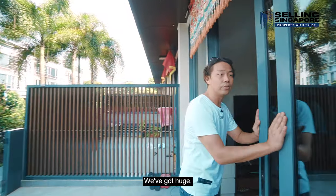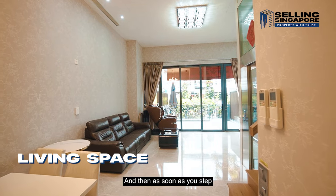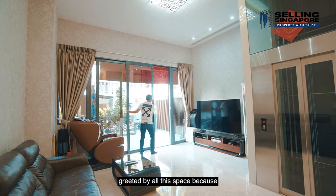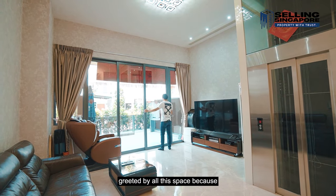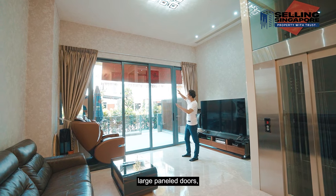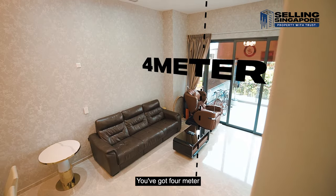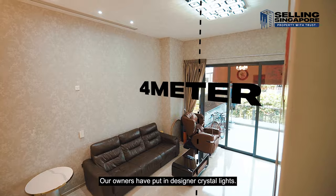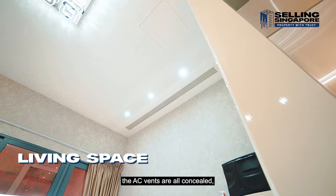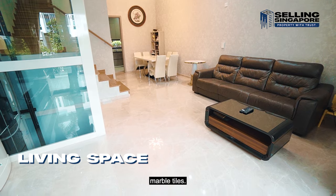Now let's go inside. You've got huge sliding panel doors that open up, and as soon as you step into the living room, you're immediately greeted by all this space. Once I close these large panel doors, you basically drown out the sound — it's super soundproof. You've got four-meter high ceilings, designer crystal lights, and the AC vents are all concealed, which is fantastic. The floors have very clean and gleaming marble tiles.